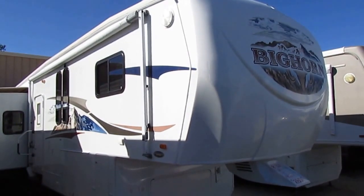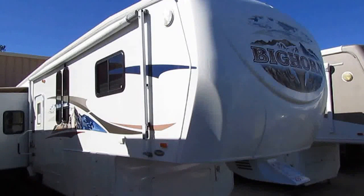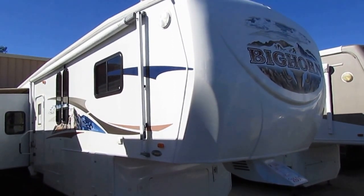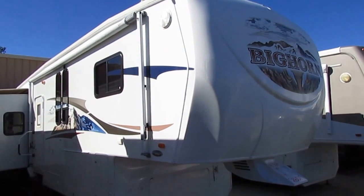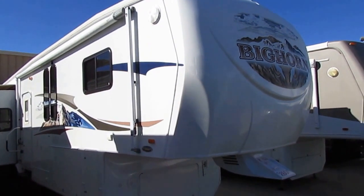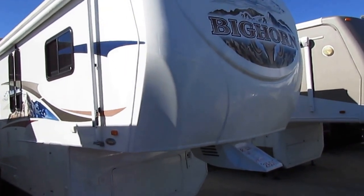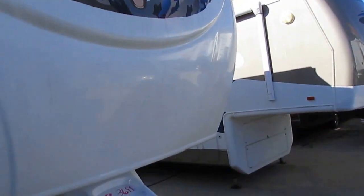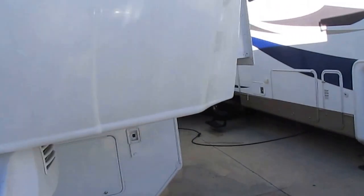Good afternoon folks, Big Bo here with another great fifth wheel value from Parkway RV Center. Today we're looking at a 2008 Heartland Bighorn. This is model number 3670RL. It is a four-slide, 38-foot, really nice and clean fifth wheel. This came out of the Knoxville, Tennessee area.